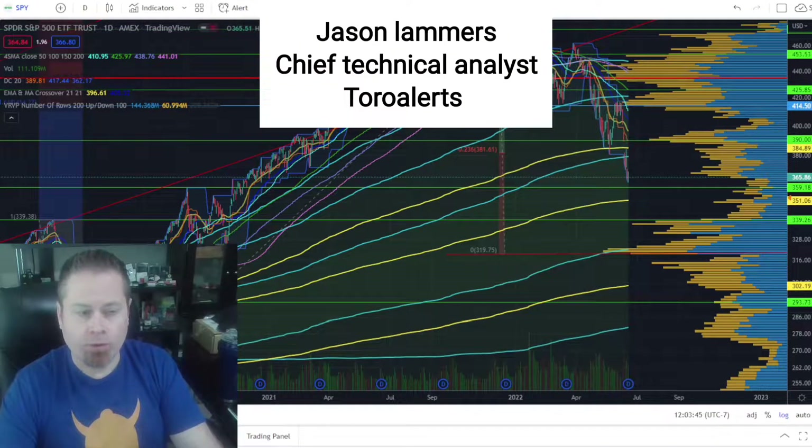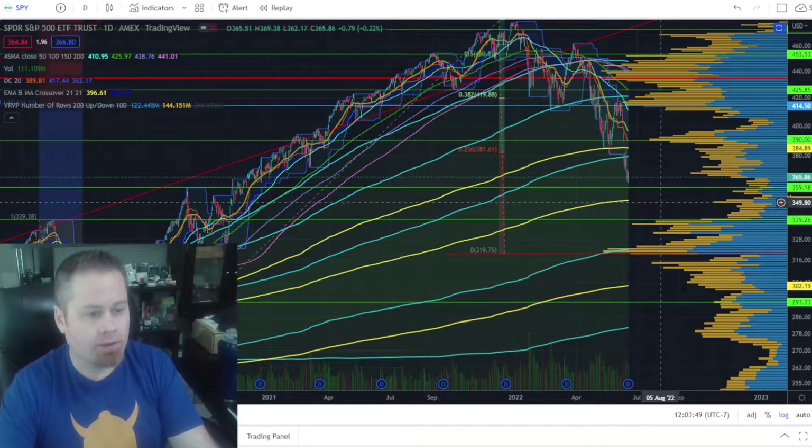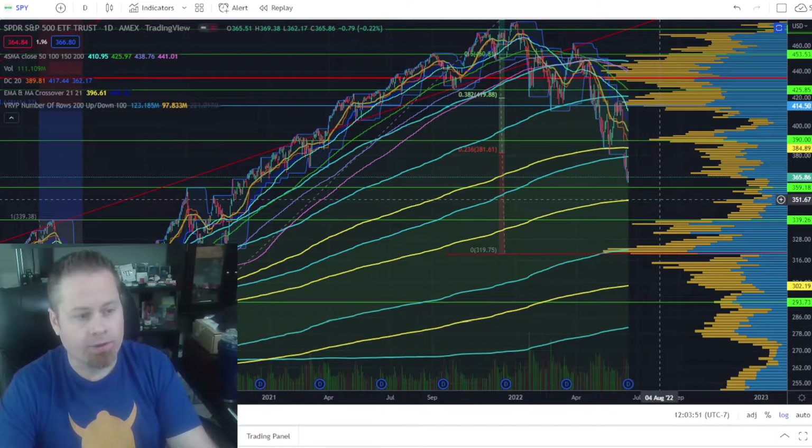Hi, this is Jason, Chief Technical Analyst with Toro Alerts, with your weekly market recap. We had another tough week in the markets with a lot of selling pressure across most sectors and most indices, so let's dive into the charts and see what we can identify here.